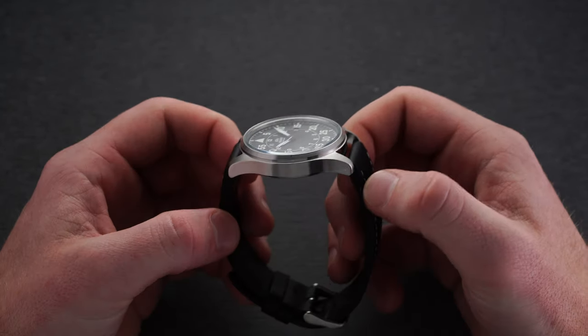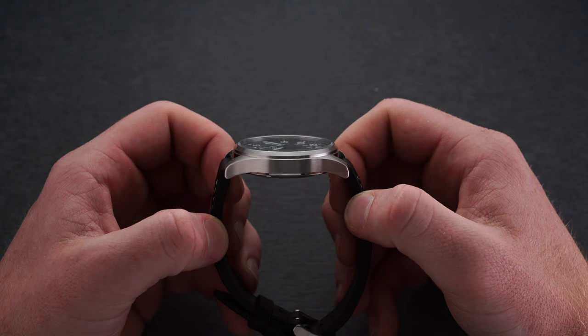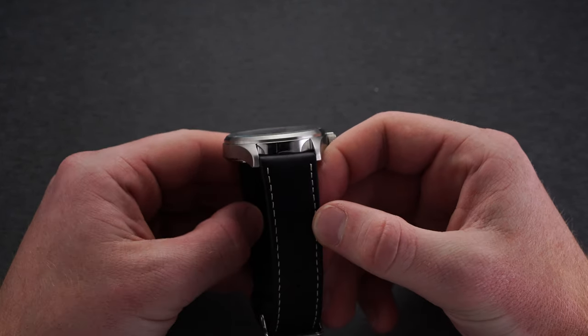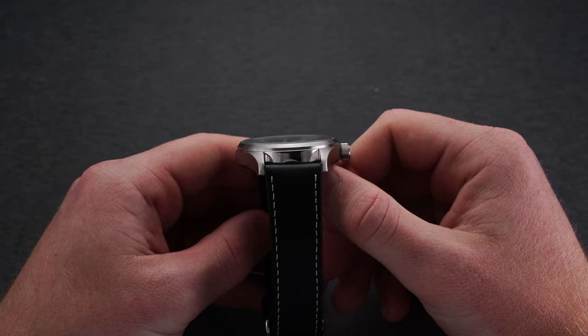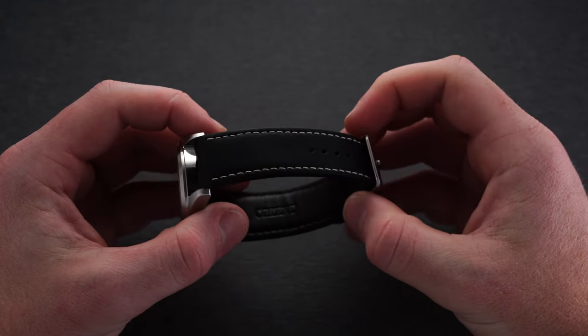The screw-down crown helps the watch achieve its 100 meters of water resistance. One of the surprising realizations with pilot and field-style watches is that 50 meters is typically the norm, so getting that extra security here — enough to swim and undertake other water activities — is a big plus.